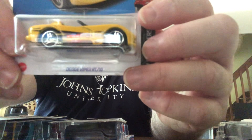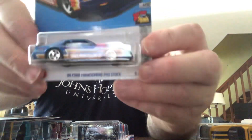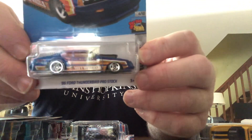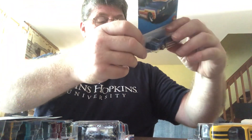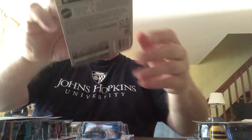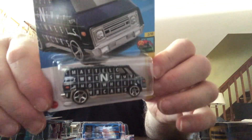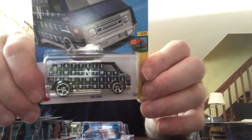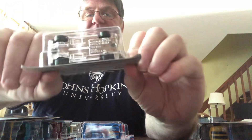Dodge Viper RT10, Hot Wheels Roadsters. This is an F case item. Again, if you're in the U.S., they have case codes. These are from Target. 86 Ford Thunderbird, Thunderbird Pro Stock, alternate color, F case. I do know I have one of these, and I know this is an alternate color — I think the other one's white with black letters. F case, the 70s van. I like this one. It's got some weight to it. It's a plastic bottom, but it does have some weight to it.